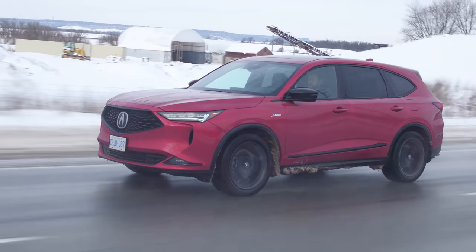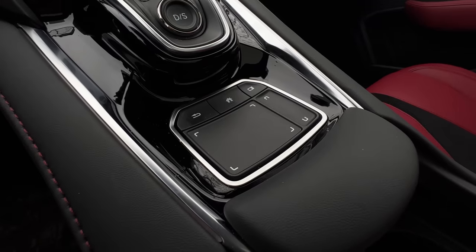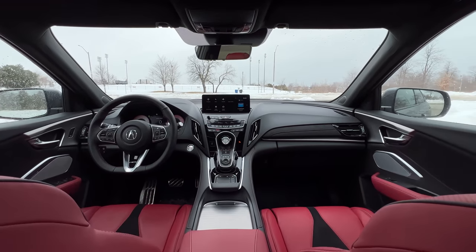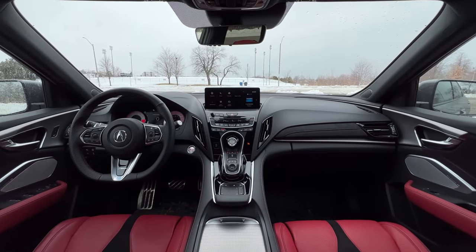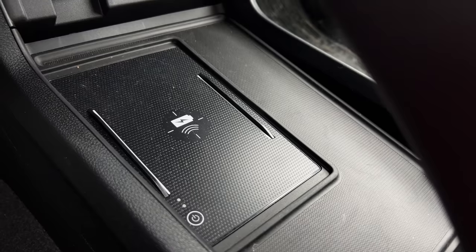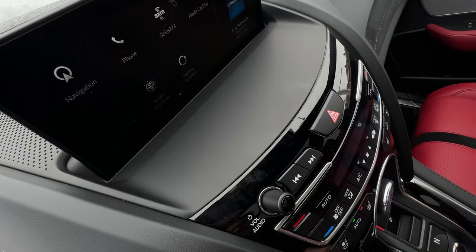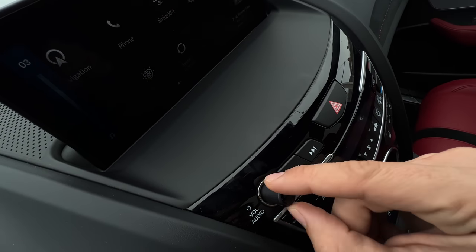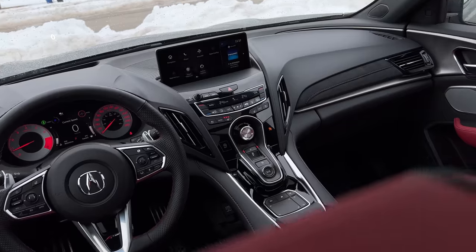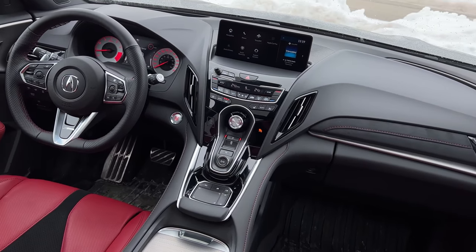I was driving the MDX all last week and the RDX this week. I've gotten used to the infotainment with the trackpad, but someone test driving it is going to need way more than a half-hour test drive — it's been months with Acura systems and I'm still not fully used to it. It has wireless Apple CarPlay and wireless Android Auto. The wireless charger is below. Using CarPlay is okay even though it reacts slightly differently — top left is not top left, and it doesn't slide all the way across like a normal trackpad. I'd really like this to be a touchscreen; the screen is close enough, just about six inches past the volume knob. The volume knob and tuning buttons are positioned kind of stupidly up here — on the MDX they were down by the trackpad, which was way more convenient.